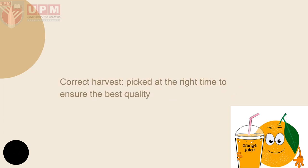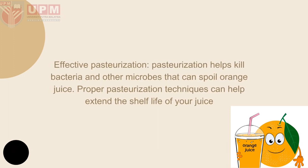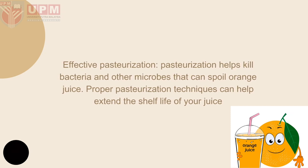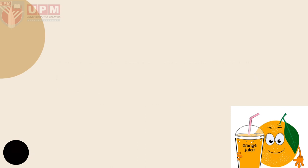For the conclusion, it needs correct harvesting — picking oranges at the right time to ensure the best quality — and effective pasteurization. Pasteurization can help kill bacteria and other microbes that can spoil orange juice. Proper pasteurization technique can help extend the shelf life of juice. That's all from me. Thank you.